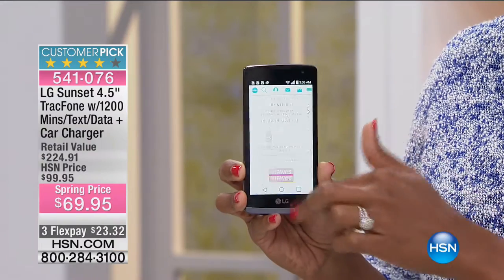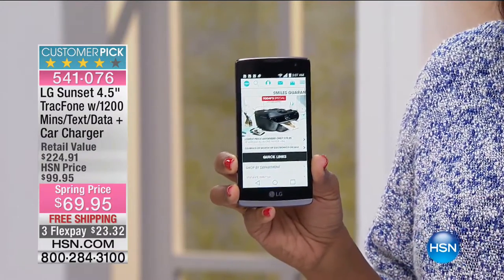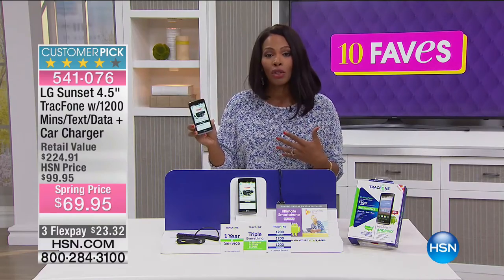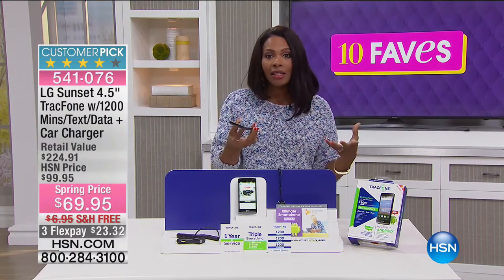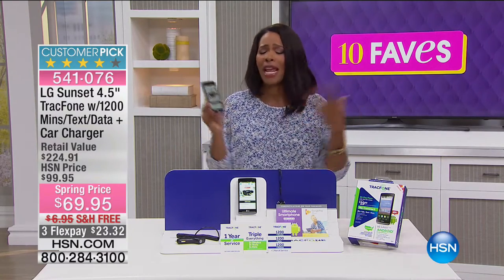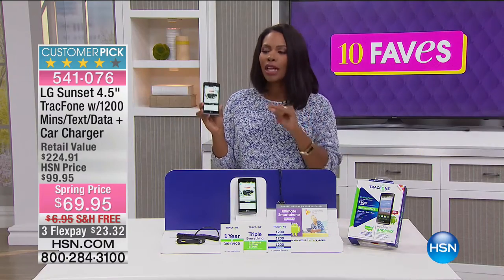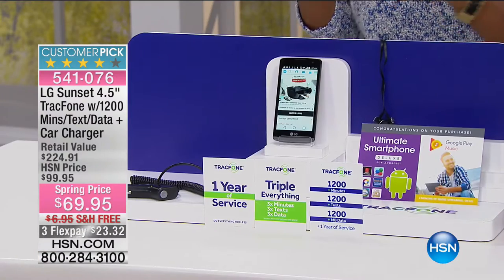If all you're saying is I just want a phone — I don't want to pay a whole bunch of money, I just want to be able to make phone calls, surf the web, send some texts, take some pictures, and I don't want to have to pay a thousand dollars to do it — well, you now have this configuration from LG. It's called the LG Sunset four-and-a-half-inch touchscreen phone, all through TracFone.